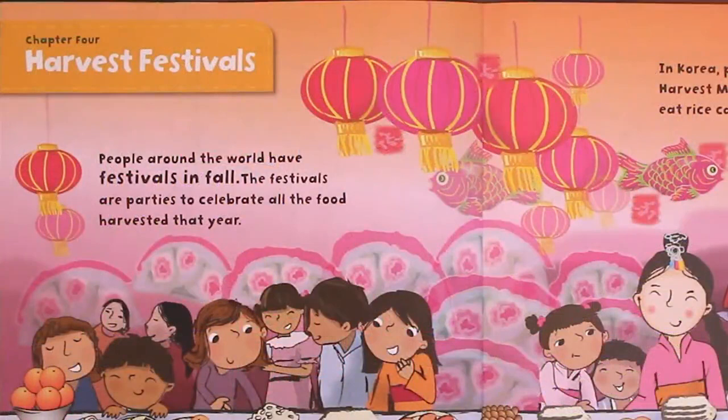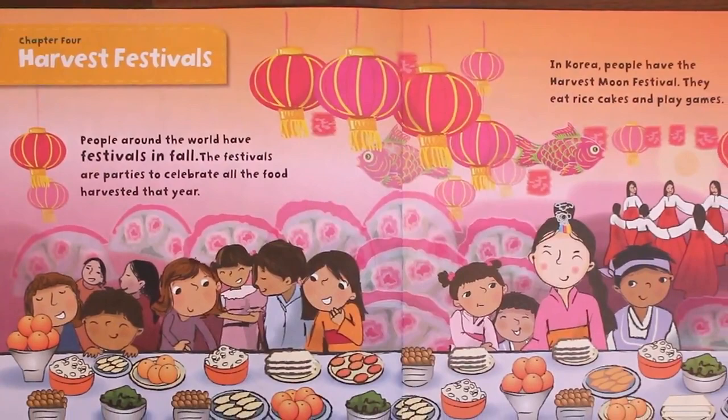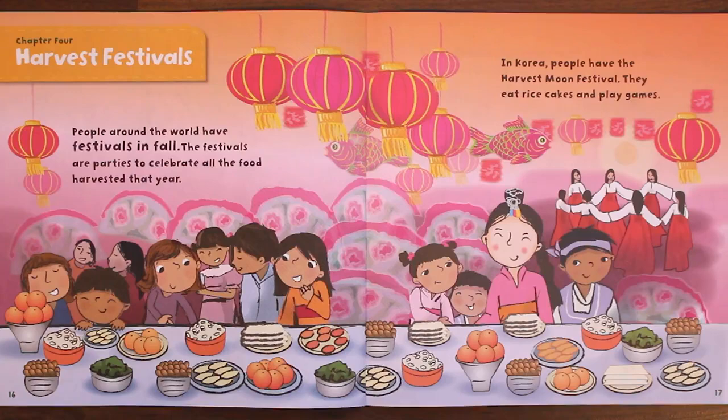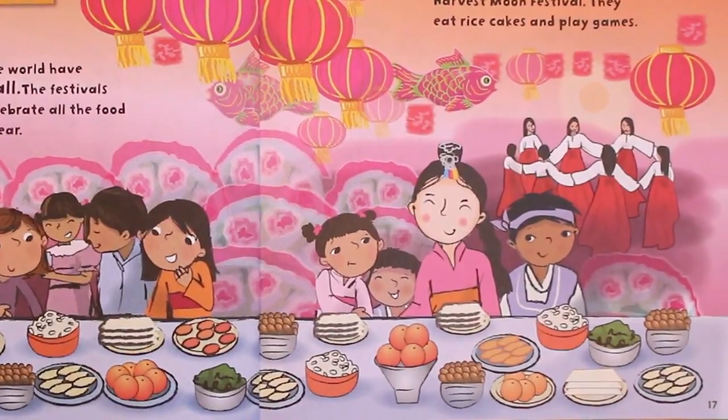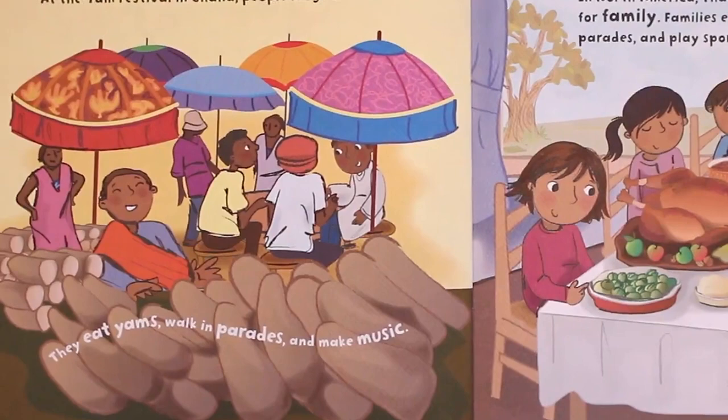Chapter 4: Harvest Festivals. People around the world have festivals in fall. The festivals are parties to celebrate all the food harvested that year. In Korea, people have the Harvest Moon Festival — they eat rice cakes and play games. At the Yam Festival in Ghana, people laugh and dance.